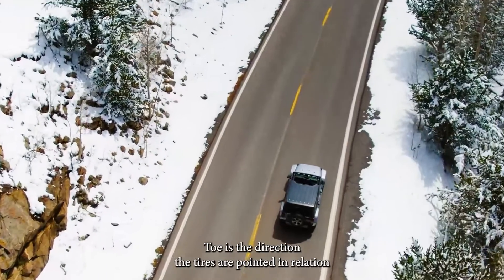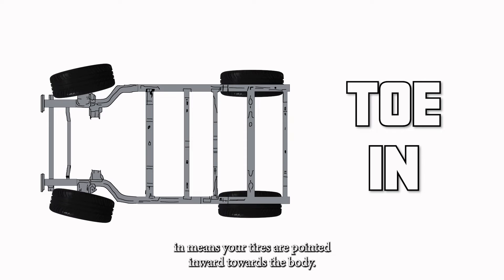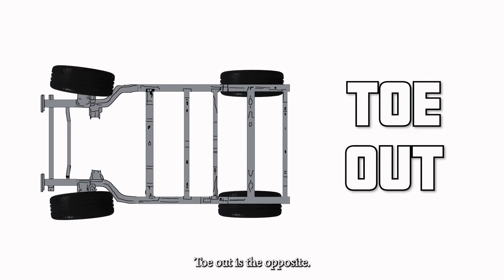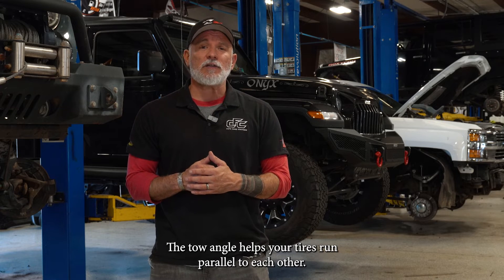Toe is the direction the tires are pointed in relation to the centerline of the vehicle when viewed from above. Toe in means your tires are pointed inward towards the body. Toe out is the opposite. The toe angle helps your tires run parallel to each other.